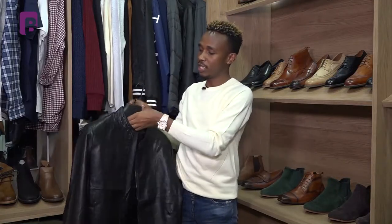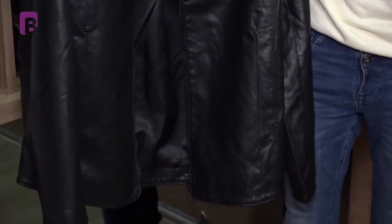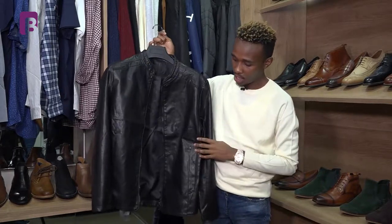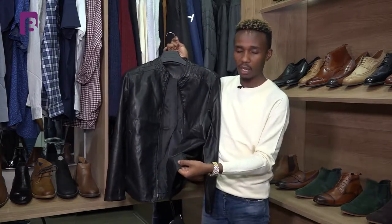We all know leather jackets — they are made from leather, and these are also called biker jackets, especially for those who are into cycling. When it comes to this kind of jacket, it's all about your style and preference, what you like. We have the straight one as you can see, and we also have those which have a band at the waist.